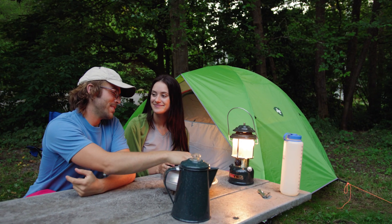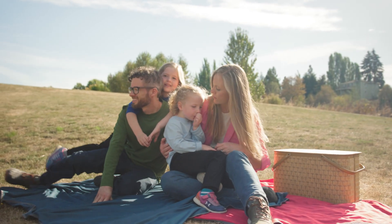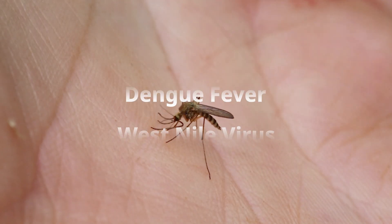Insect Shield is the first-ever EPA-registered insect repellent apparel and gear, tested and proven to help prevent bites from insects, including those that can carry dangerous diseases like Lyme disease, malaria, dengue fever, and West Nile virus.